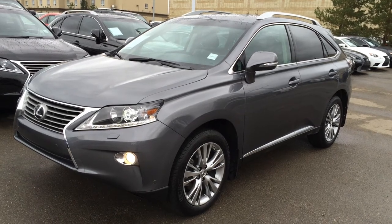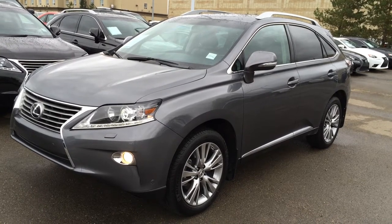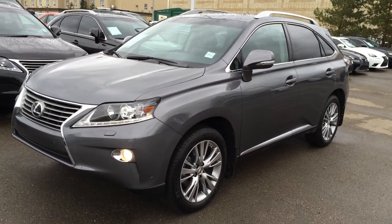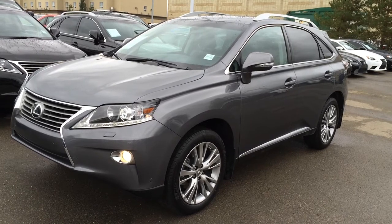Welcome to Lexus Edmonton. We are located off 111th Ave and 170th Street in Edmonton, Canada. We're looking at a Lexus Certified Pre-Owned 2013 RX350 All-Wheel Drive. It has a dark exterior, black premium leather inside with wood trim, 4-door, 5-passenger. This one is the ultra-premium packaged one.